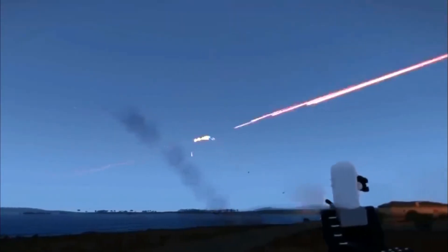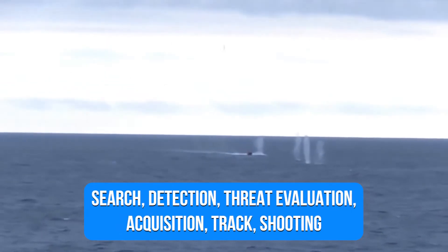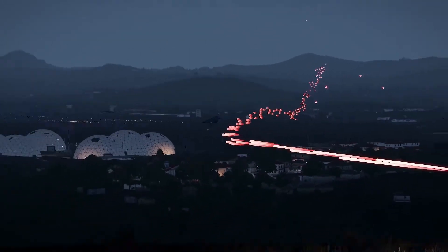Phalanx, unlike many other Sea Whiz systems, combines search, detection, threat evaluation, acquisition, track, shooting, target destruction, kill assessment, and ceasefire into a single mounting.